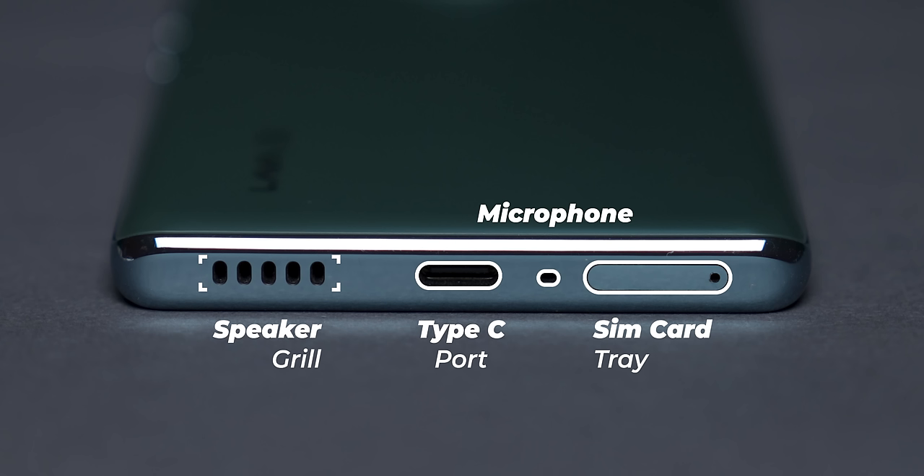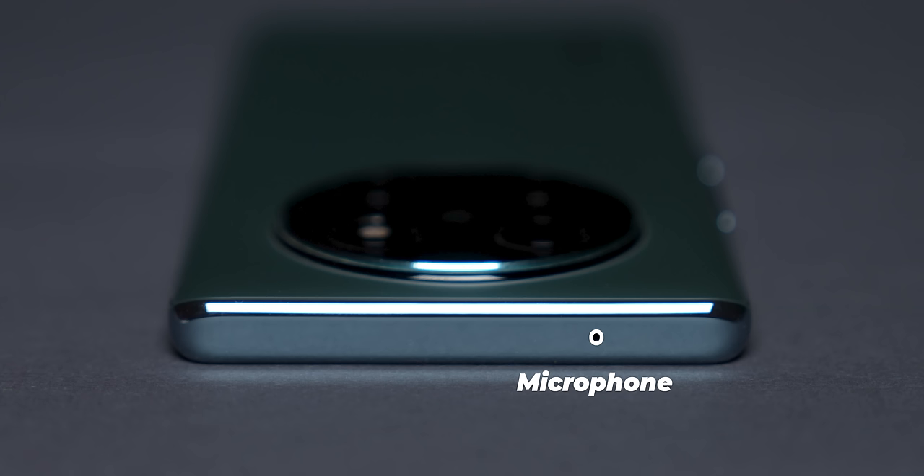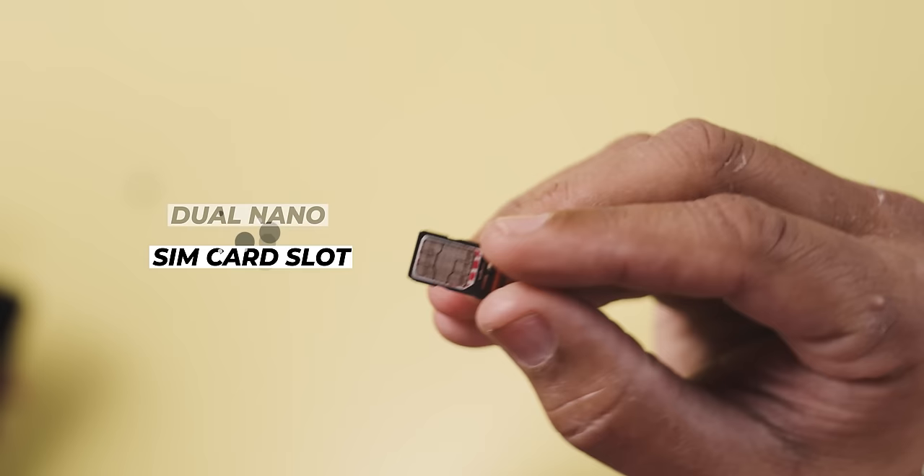Ports and buttons: at the bottom you get a SIM card tray, USB Type-C, microphone, and speaker grille. On the right side there's a power on/off button and volume rocker. This is not a physical fingerprint sensor — it's an in-display fingerprint sensor. On the top there's a noise-cancelling microphone. No SD card slot — only one variant with 256GB storage. Dual nano SIM card slot.